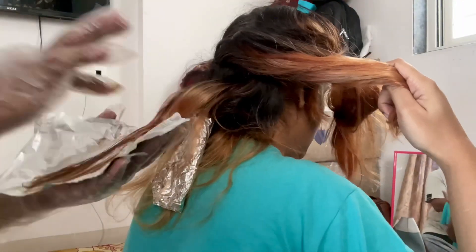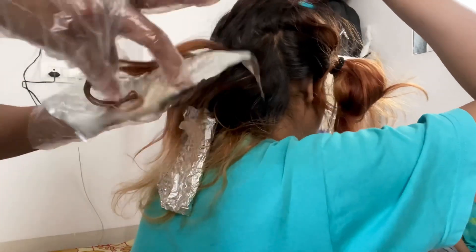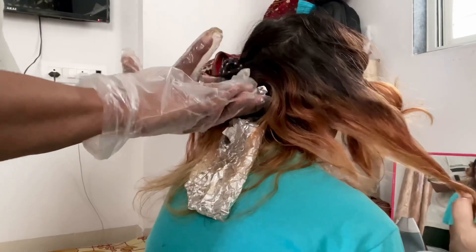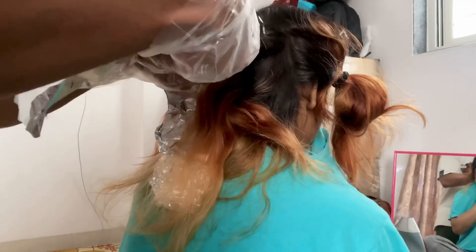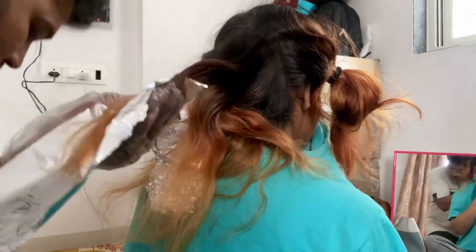So let's look at the end result and see how it turned out.